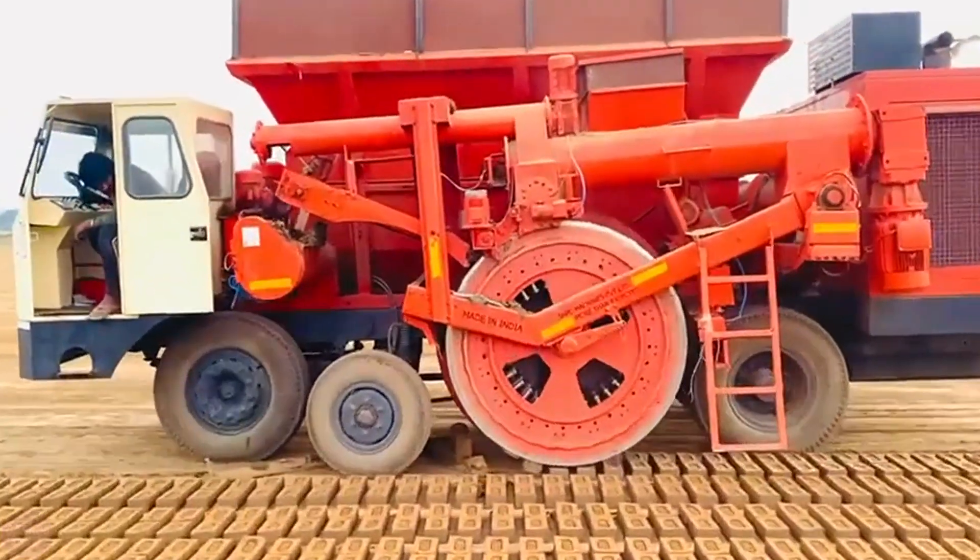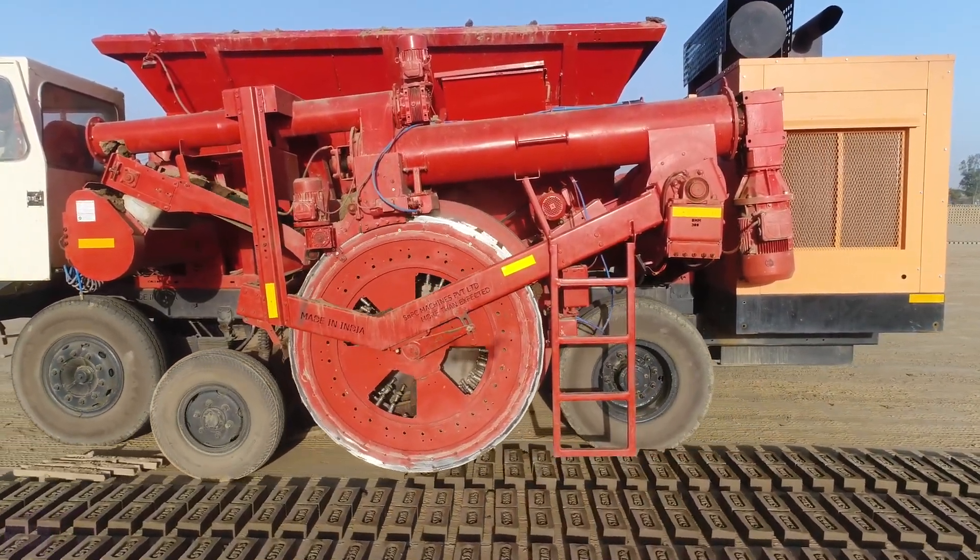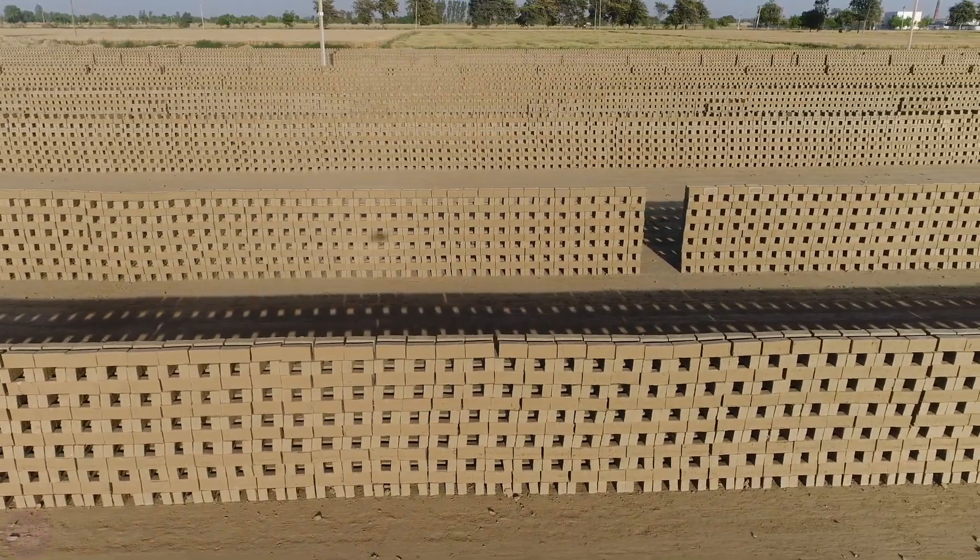In order to work with this installation, a team of three to four people is needed. It takes four days to fill an area the size of two football fields with bricks.